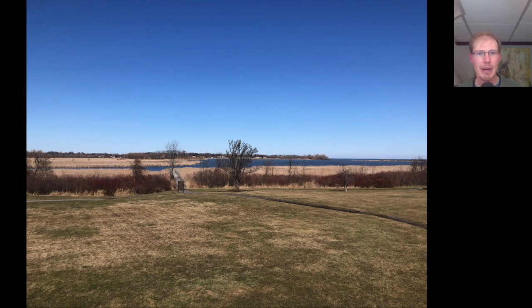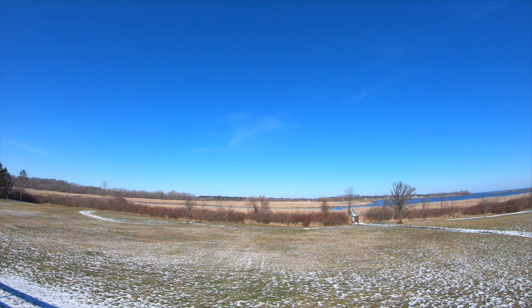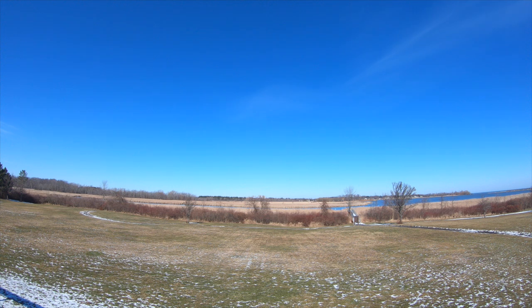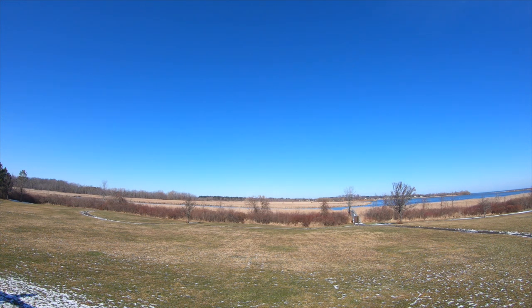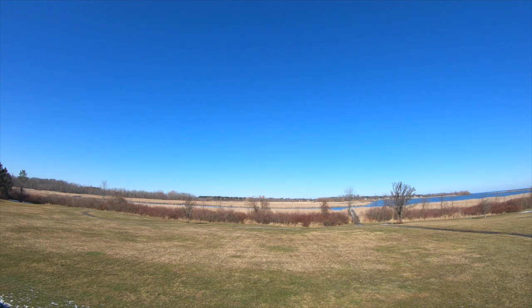Around 9:30am I went up on the Hawk Watch platform ready to start the day. It was a beautiful sunny day with just a few clouds and a high layer of clouds moving in. There was a layer of snow on the ground in the morning that melted as the day went on. Overall, the winds were out of the southwest and were light to moderate — a really good wind direction and speed for us, which resulted in a decent day for this date. This early in the season we don't get huge days, but it was a moderate and really enjoyable day to be out.